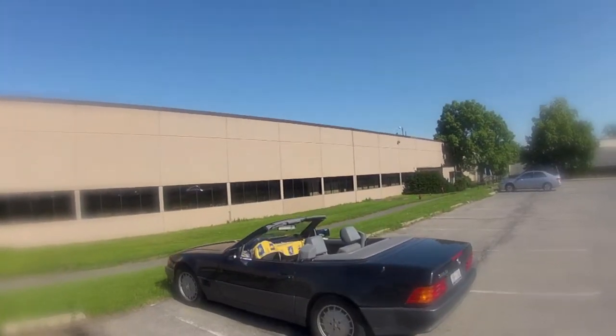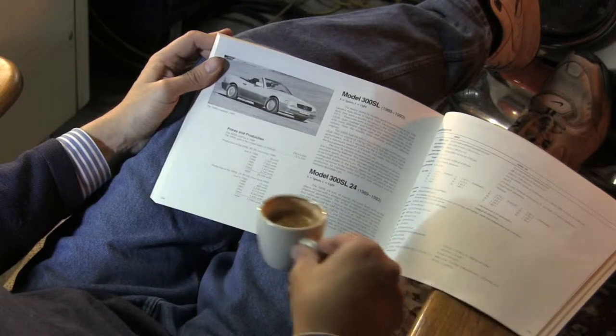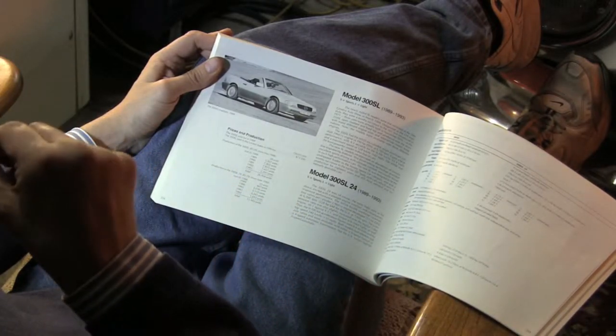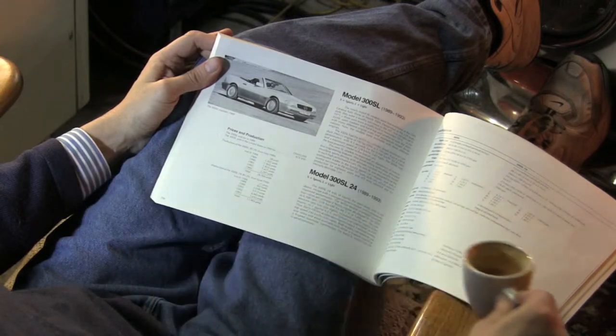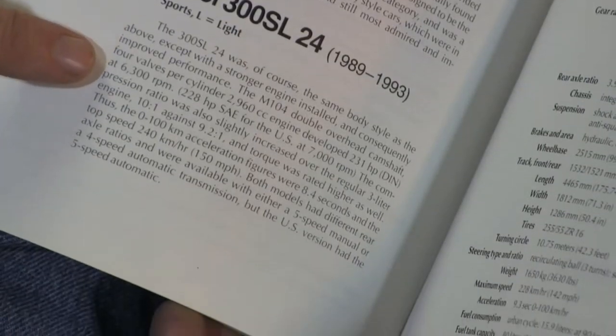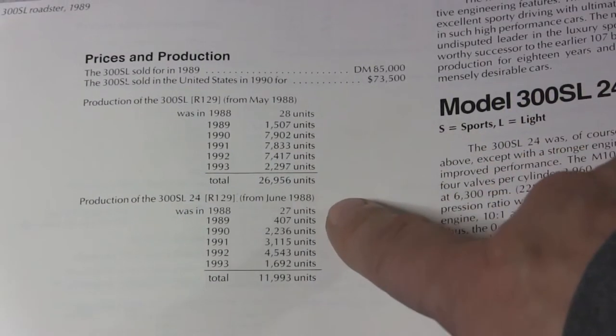Here's one of my favorites, the R129-300SL. Here it is on page 254. You'll learn that the different chassis had different model designations based on what engines they were supplied with. This one had a 24-valve engine for North America. They even have a table with production figures in it.